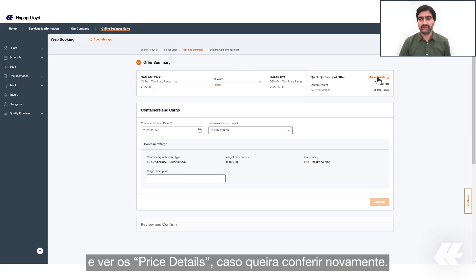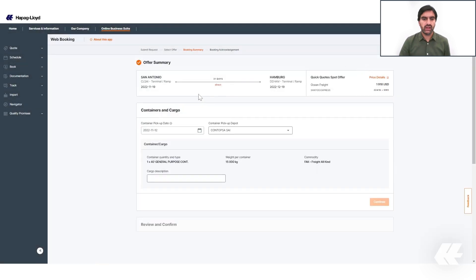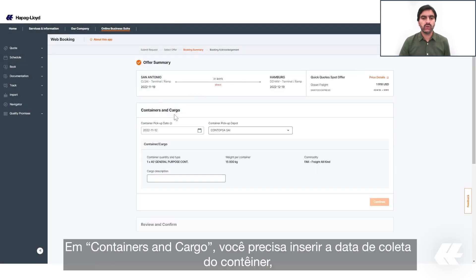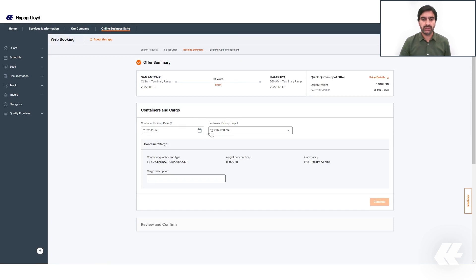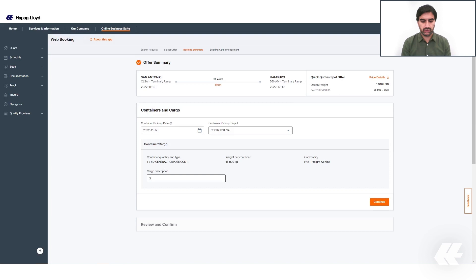On this screen you can review the details of your selected request and see the price details. Under Containers and Cargo, you need to enter the container pickup date, select the depot, and add the cargo description. Then click on Continue.